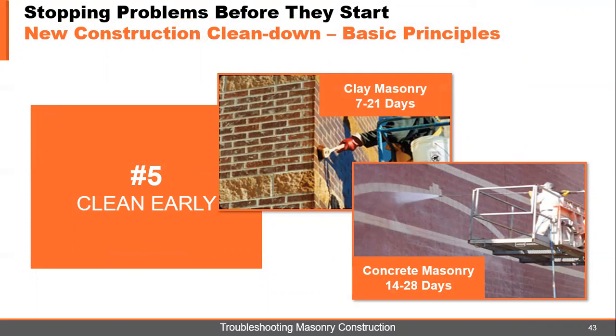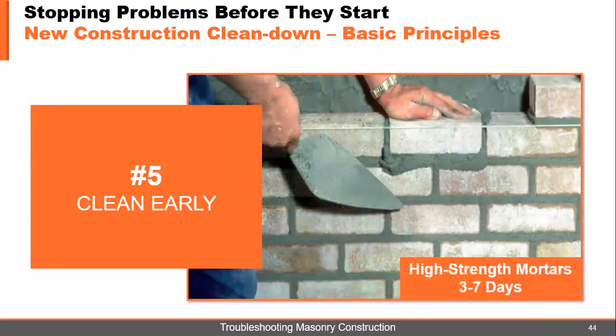After all that is said and done, you want to get on the wall and clean it as soon as possible. Follow the guidelines: clay masonry, seven to 21 days; concrete masonry, 14 to 28 days; high-strength mortars, three to seven days. All of these will vary based on temperatures, but you've got to let your cement have time to set up before you start washing it.